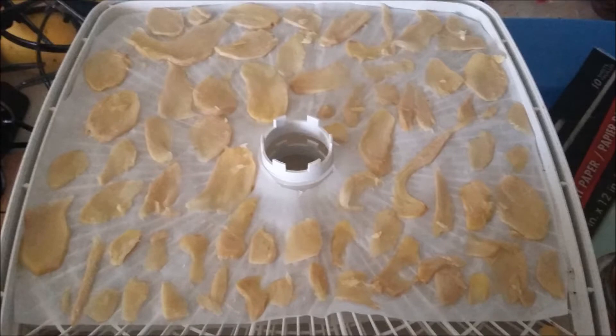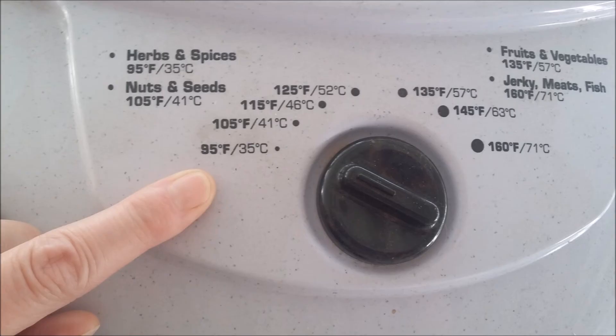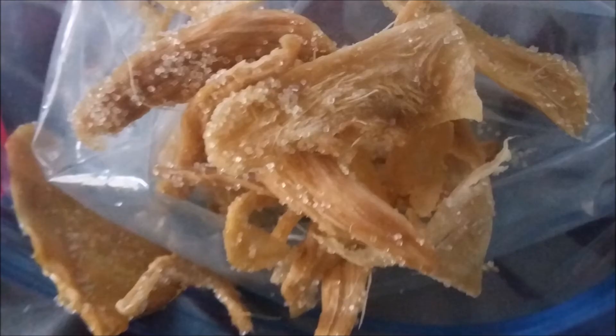I then lay it out on the dehydrator sheets and dehydrate it for at least 24 hours on the lowest setting, then air dry for the rest of the day.